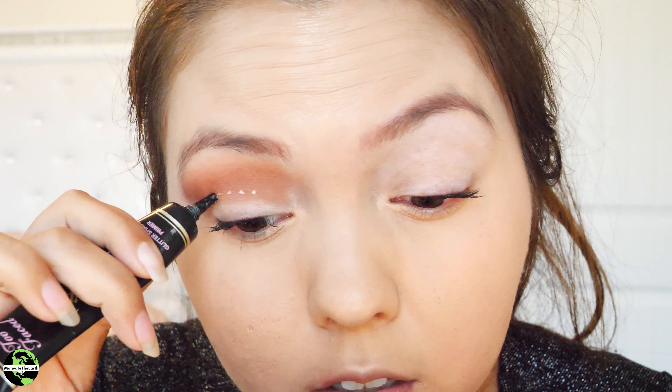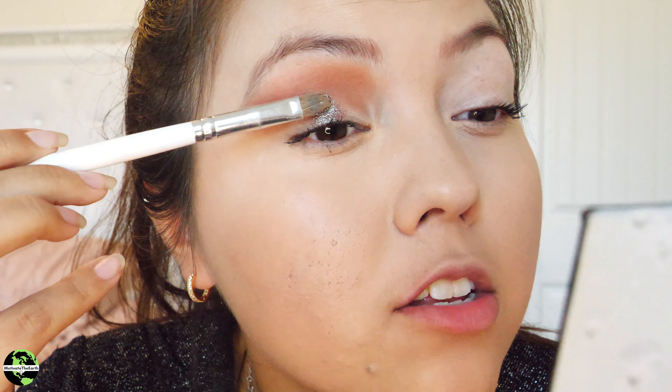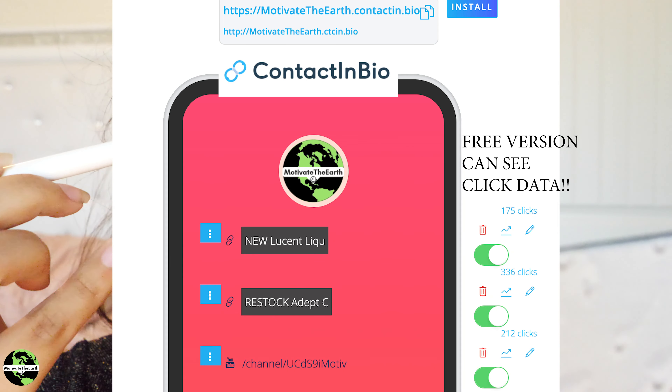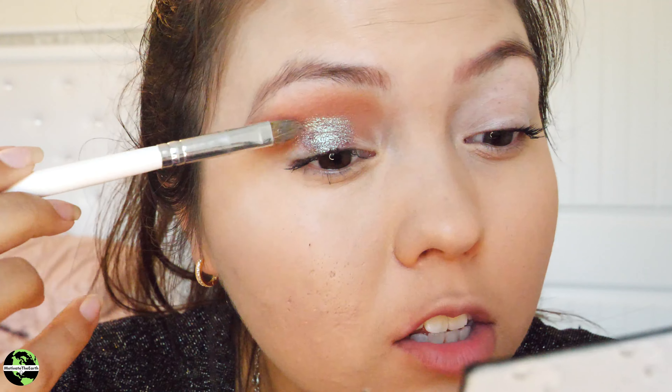I'm gonna get started on my lid — I'll use the Too Faced glitter glue on my lid and then put some fun shades on top. I'm gonna dip into 'Resolutions' and put that in the middle of my lid — oh wow, super, super pretty. With Linktree you do have to pay more to see your data, which is why we went with Contact in Bio. On the free version you get a lot more because data is really important — that's why we chose it. Now I'm gonna dip into 'Fireworks' and put that on my outer lid.